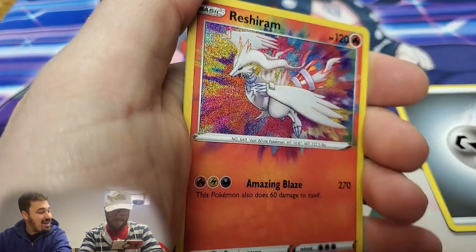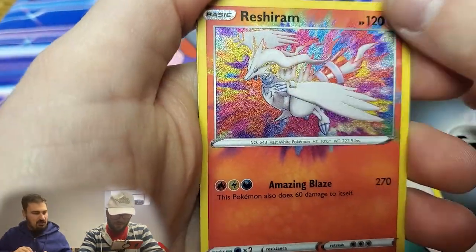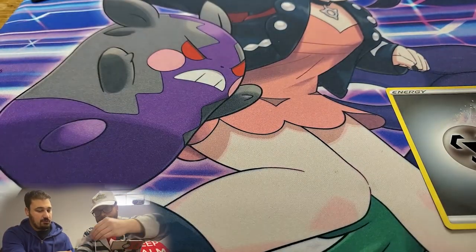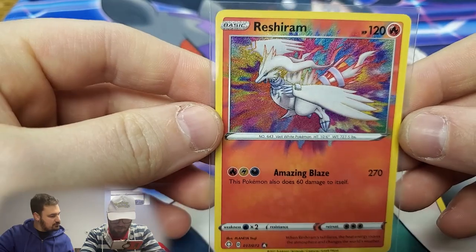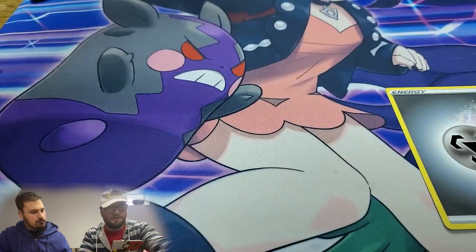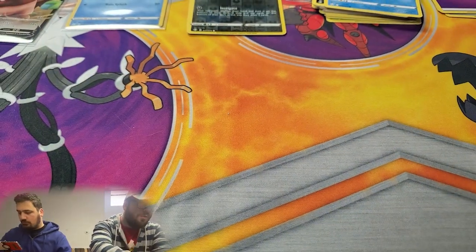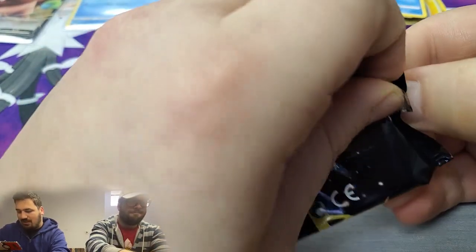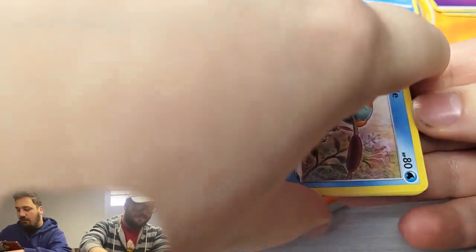Amazing Rare Reshiram — we will take that! That is a beautiful card. I think you have the Shiny Star V version of that, so now you have one in English. And a holographic Volcanion. Here's a lovely pokemonplug.com sleeve for that Amazing Rare Reshiram. The centering isn't terrible — usually US prints have garbage centering but not bad. We'll take that. So we've got one shiny and one amazing rare so far.